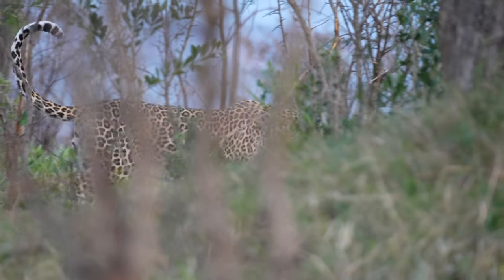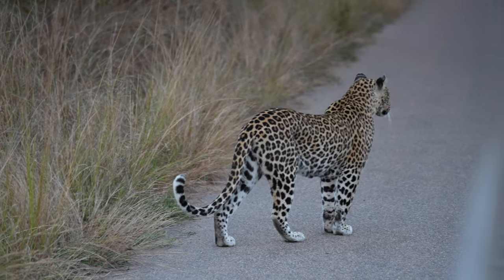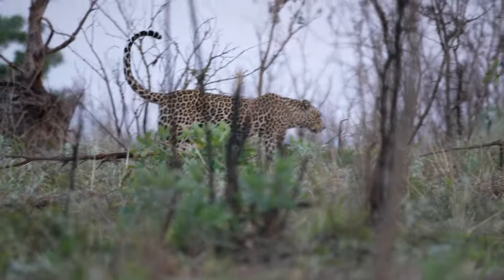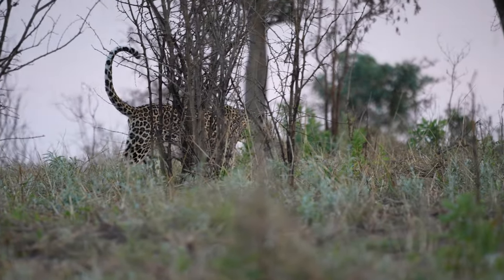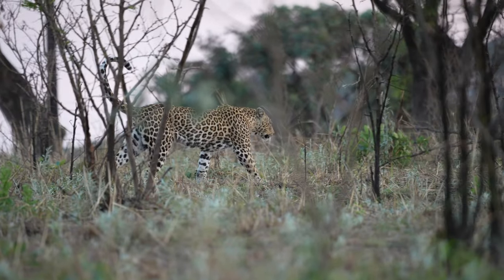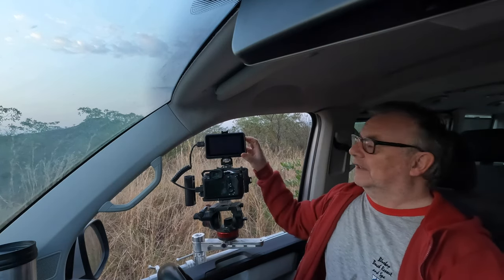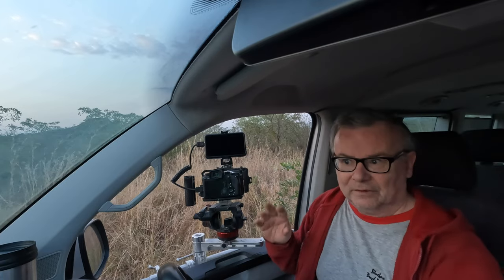Beautiful — it's going to cross right behind us, I think. There she is, right on the road behind us. Beautiful morning leopard, just standing on the road. There she goes. It's a leopard sighting — we did get a beautiful sighting and I got a good clip of it on video. I think we're going to carry on and leave this beautiful leopard to have his peaceful life in the bush.